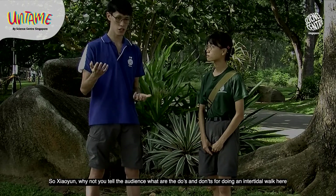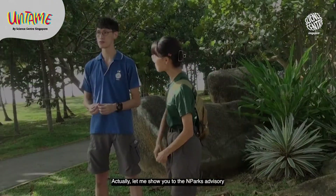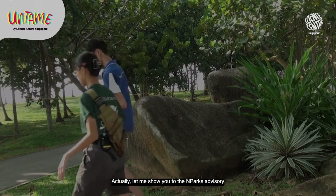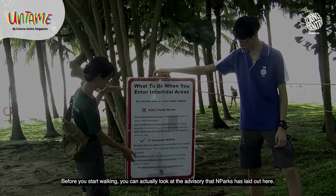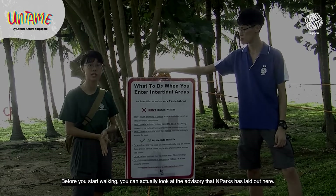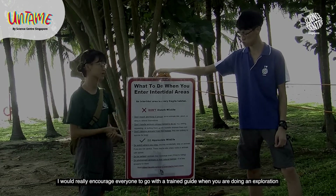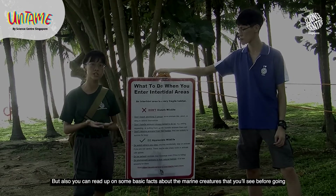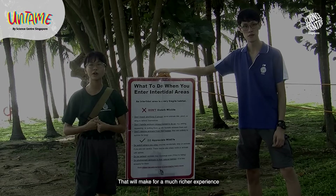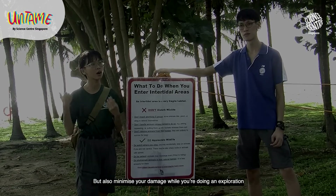Why don't you tell the audience what are the do's and don'ts about doing an intertidal walk here? Let me show you the MPaX advisory. Before you start walking, you can look at the advisory that MPaX has laid out here. I would really encourage everyone to go with a trained guide when you're doing exploration. You can also read about some basic facts about the marine creatures before going — that will make for a much richer experience and minimize your impact while exploring.